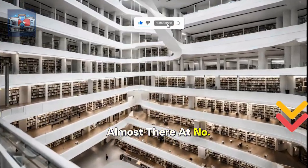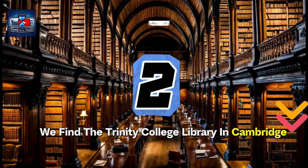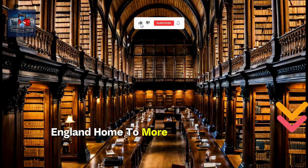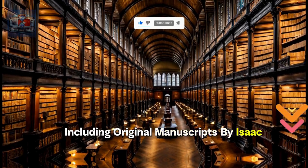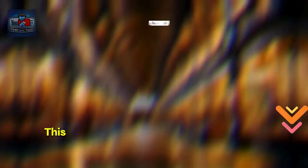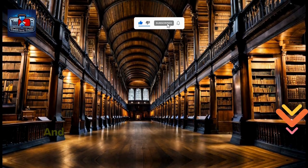Almost there, at number 2, we find the Trinity College Library in Cambridge, England. Home to more than 8 million books, including original manuscripts by Isaac Newton and Charles Darwin, this library is a haven for knowledge seekers.